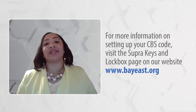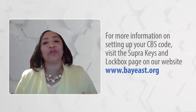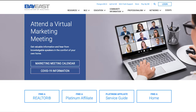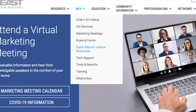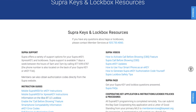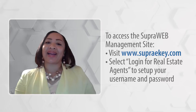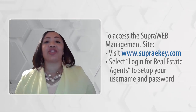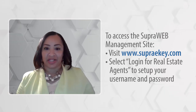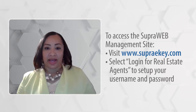For more information on setting up your CBS code, you can visit the SuperKey and lockbox page on our website, www.bayeast.org. To access the superweb management site, please visit superkey.com and select login for real estate agents to set up your username and password.